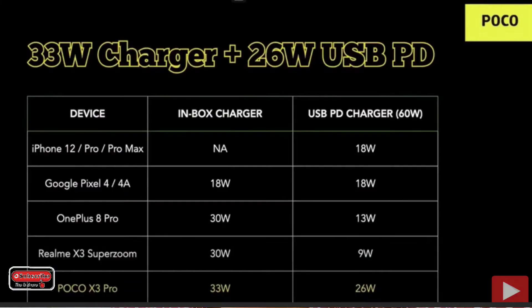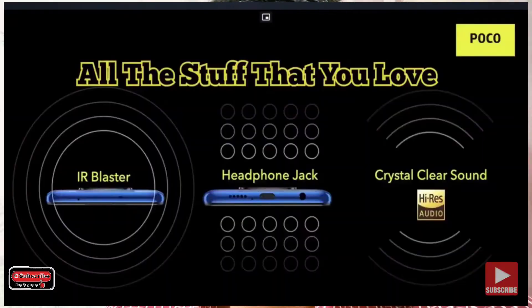It supports USB PD technology and can be used with different chargers and different charging technologies. We can use this technology at 26W. It has LPDDR4 RAM, dual stereo speakers, and an IR blaster, along with secondary noise cancellation.